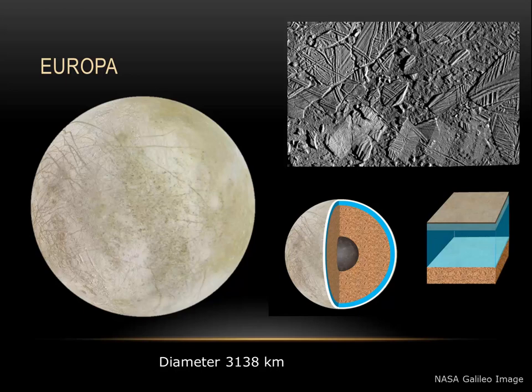Because of its vast oceans of water, Europa tops the list of places to look for life. Although visiting is not high on my priority list — Europa lies within Jupiter's radiation belt, and the radiation dose would be sufficient to kill a human being with only one day's exposure.